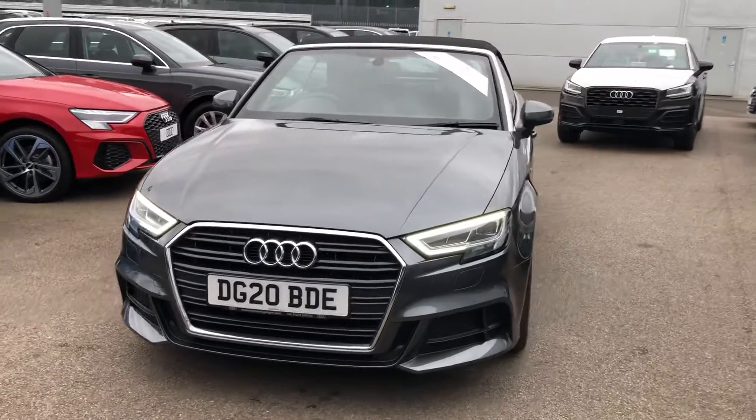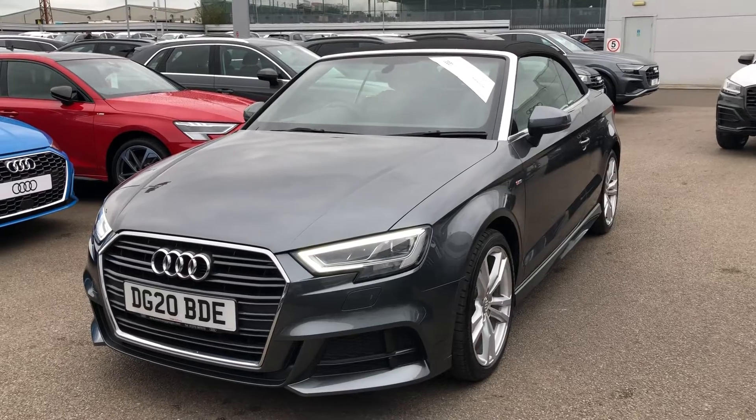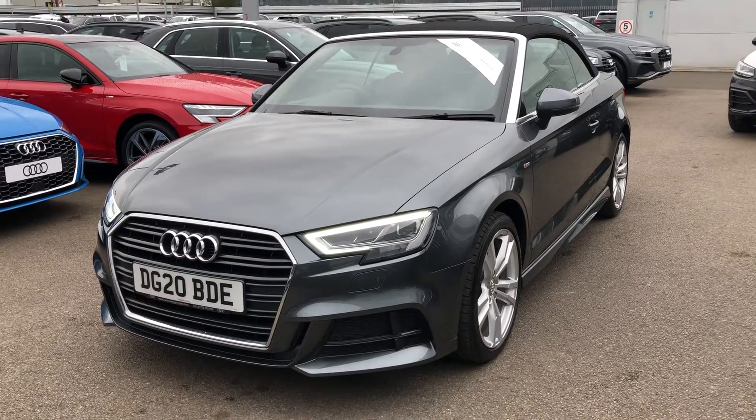Hello there and welcome to Crew Audi. Today we're going to take you on a short tour of this approved used Audi A3 Cabriolet finished in Daytona grey.